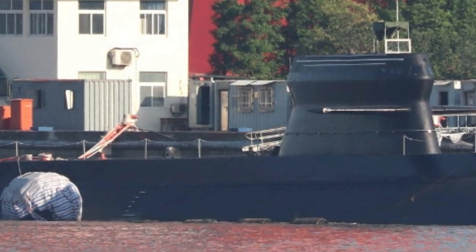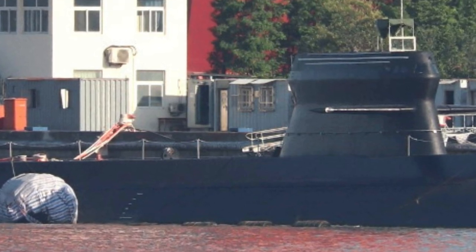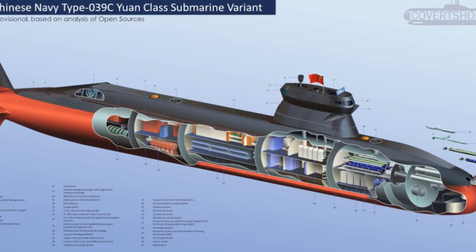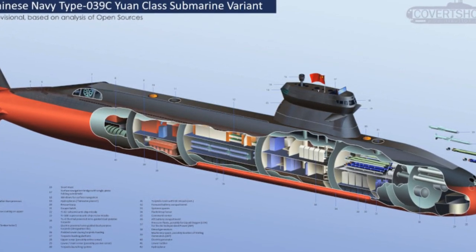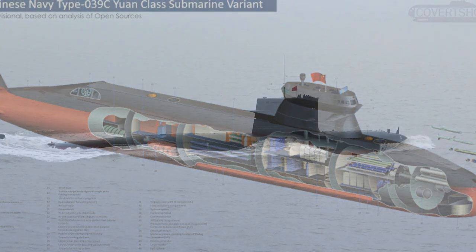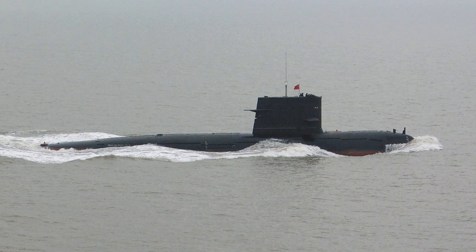China is implementing stealth technology on its 039A Yuan diesel-electric submarines as it modernizes them. According to naval news analyst H.R. Sutton, new 039C-class submarines have recently been spotted with a stealth superstructure specifically designed to reduce the visibility of the vessel to enemy sonar.